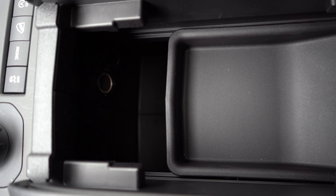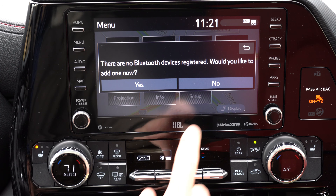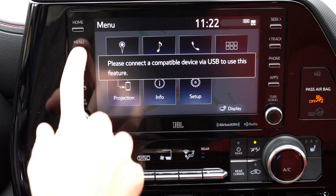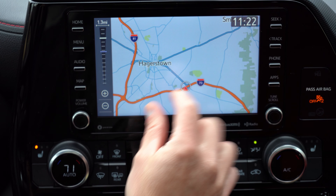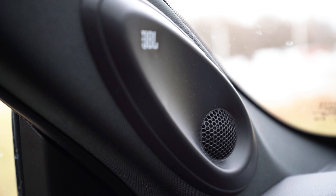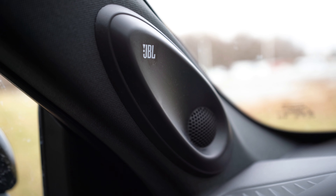The infotainment system features an 8-inch color touchscreen standard on all trims, with the Platinum bumping up to a 12.3-inch display. Bluetooth audio streaming, Android Auto, and Apple CarPlay are standard; from the LE and up it becomes wireless Android Auto and Apple CarPlay. Factory navigation comes with Limited and Platinum. Sound systems: six speakers on L through XSE, with an available 11-speaker JBL system on the XSE — which we have today — standard on Limited and Platinum. Let's go ahead and test it out with some Christmas music.